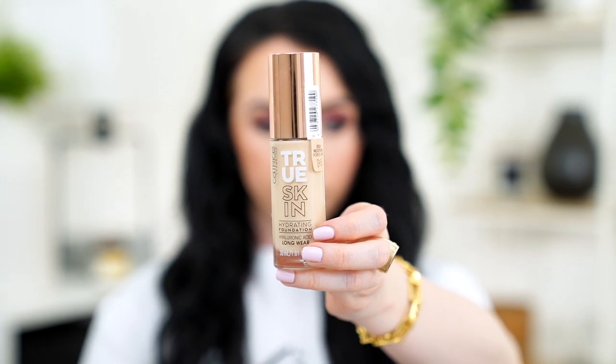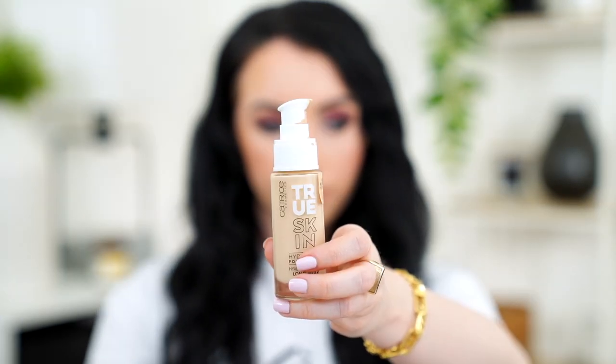Another new drugstore release — there's been a lot of new drugstore foundations lately, which tends to happen in spring and summer. This is the Catrice True Skin Hydrating Foundation Hyaluronic Acid Longwear. I talked about this in one of my first impressions videos. I've been testing it out for probably over two and a half months now. This one retails for $11, has one fluid ounce of product, and comes in 20 shades.